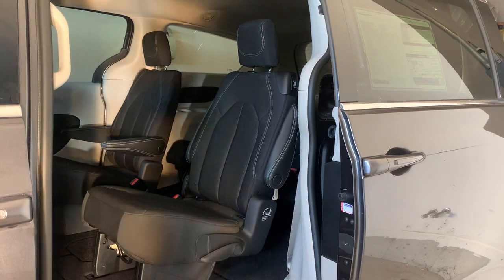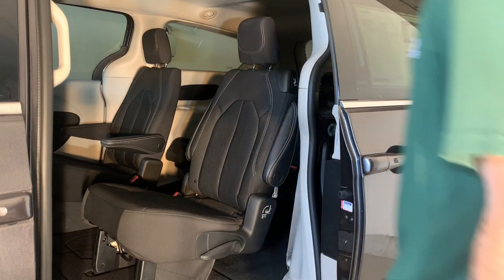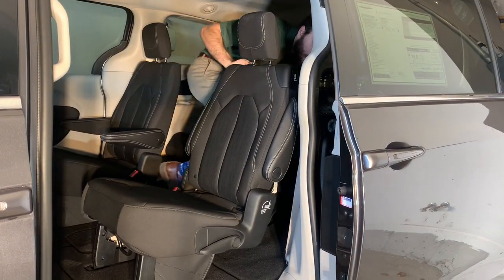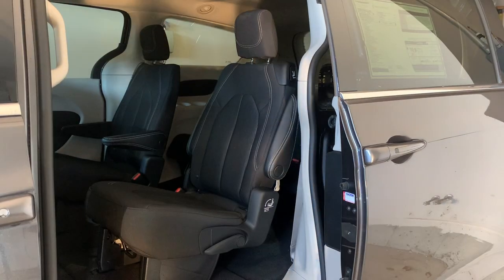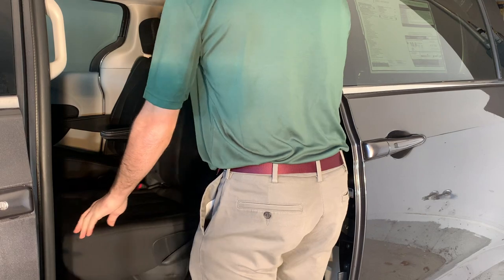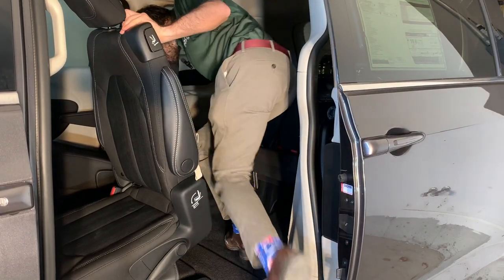Getting to the third row of the Grand Caravan is as easy as walking in a straight line. Because of the second row captain's chairs, there is a pass-through in the middle that you can just walk right through. But if you don't want to walk through, the middle seats also fold forward to let you sneak through into the third row.